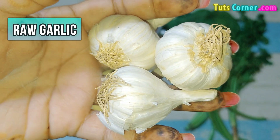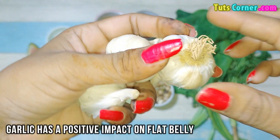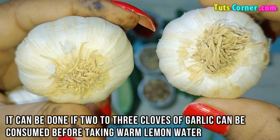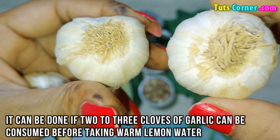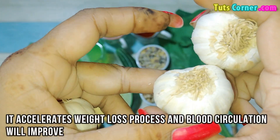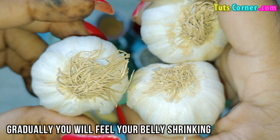Raw garlic. Garlic has a positive impact on a flat belly. It can be done if 2 or 3 cloves of garlic are consumed before taking warm lemon water. It accelerates the weight loss process and blood circulation will improve. Gradually, you will feel your belly shrinking.